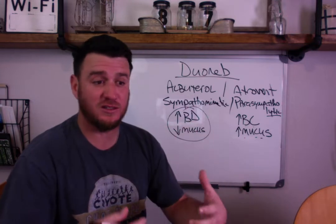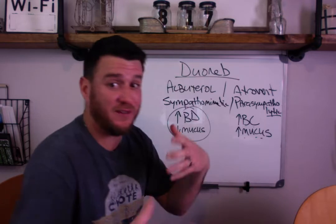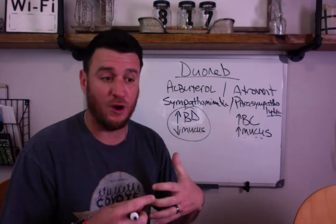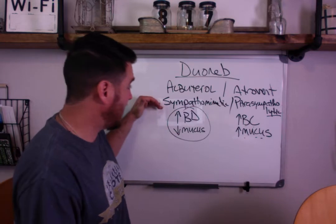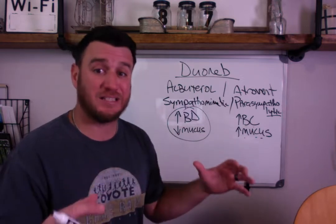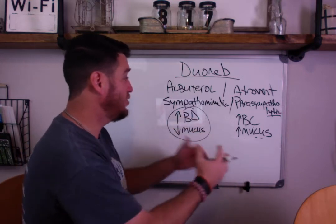When allergens or irritants are inhaled, the parasympathetic nervous system via the vagus nerve triggers a vagally-mediated response that tells airways to get small and constrict, so that irritants or allergens don't cause problems within the airways. When the sympathetic nervous system is lit up - the fight-or-flight system - the body says open up the airways, decrease mucus production so we can get lots of oxygen into the lungs, into the body, and out to the tissues.